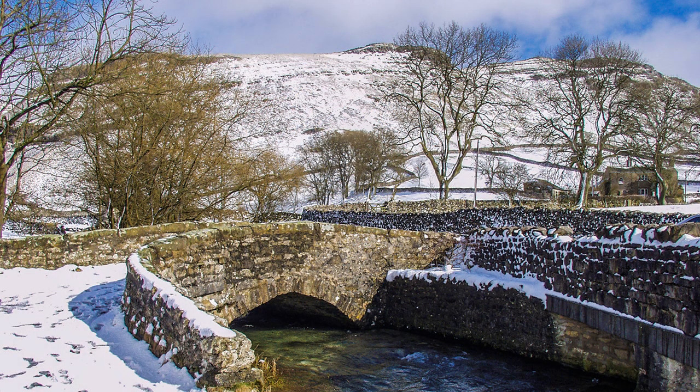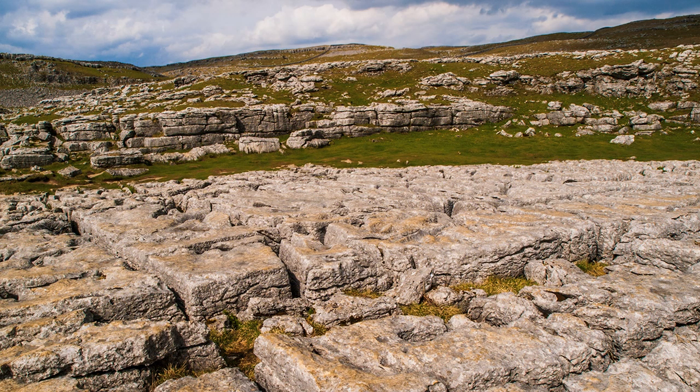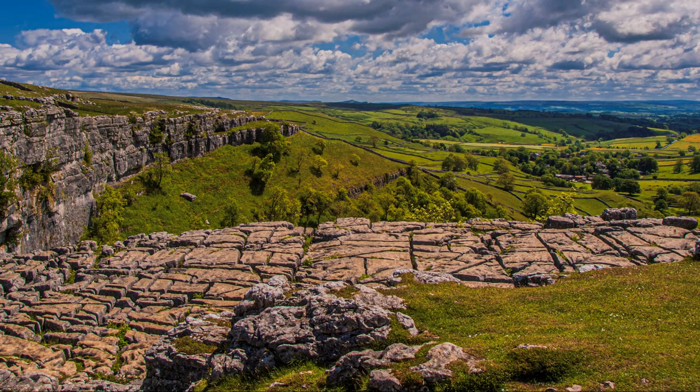From Gordale Bridge, at the approach to the scar, a footpath leads across fields — itself not without interest — to Malham Cove. The advantage of this route is that it avoids the 400-plus steps that have to be negotiated from the tourist path to the cove if you wish to view the limestone pavement, but you still have to descend them later.